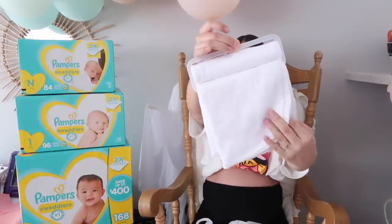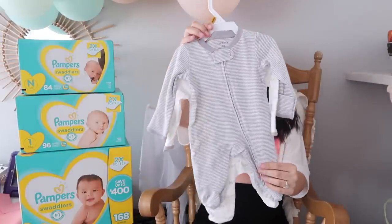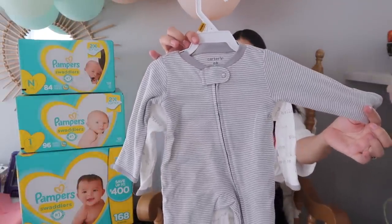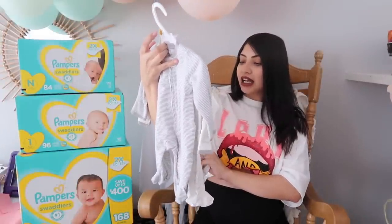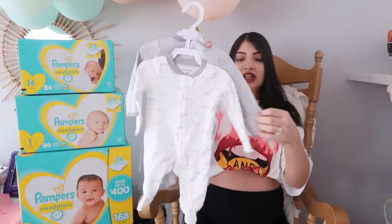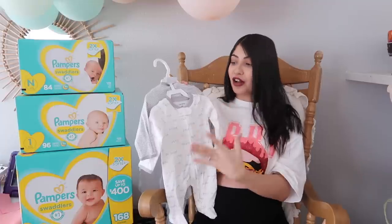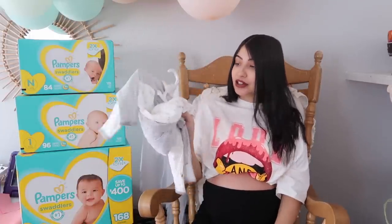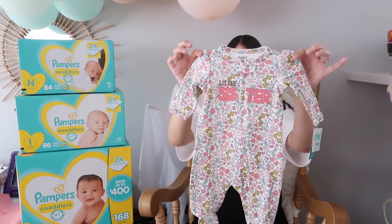Now let's jump into all of the fun stuff — the clothes, the bows, all of that. The first thing I'm going to share are these white waffle knit baby blankets; they come in a pack of two. We also got this little jammy set — a gray and white striped footie jammy and another that says 'cute, loved, kind, hello' with a bunch of little sayings. These also have the fold-over mittens, which is perfect since baby girl is going to be born in the fall and it gets really cold where we live.